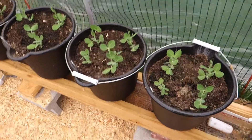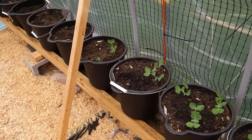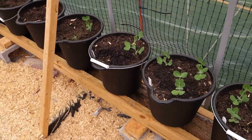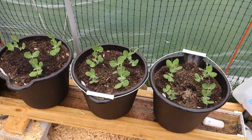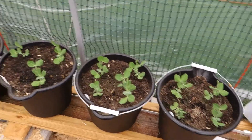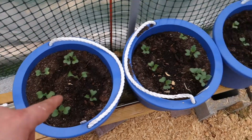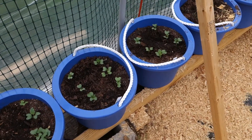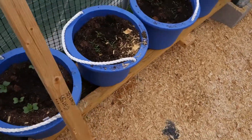Here's a greenhouse update. All of our peas are starting — I have five pots of peas. It's a nice 75 degrees in here right now, 50 degrees outside and pretty windy. Over here we have the kohlrabi — I have four buckets of kohlrabi and then five buckets of carrots.